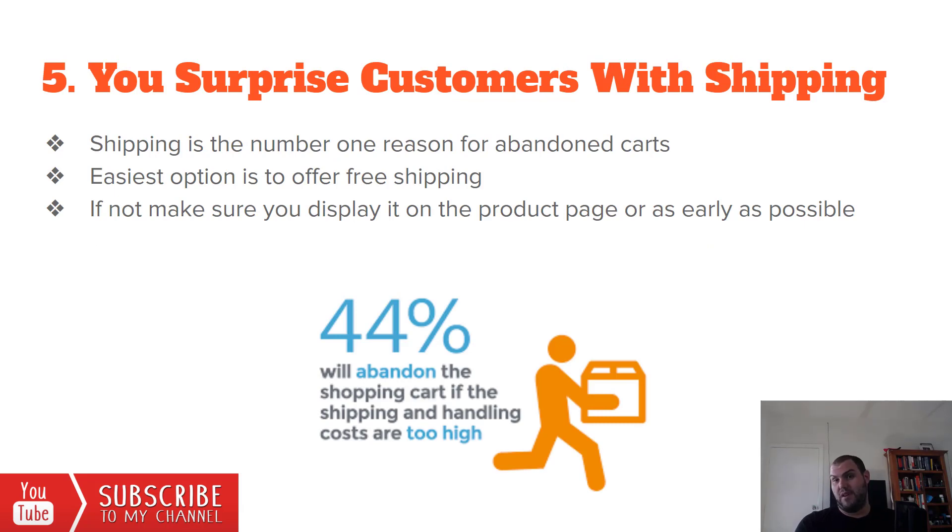Number five: you surprise customers with shipping. If you aren't making regular sales, I would not recommend charging shipping — just remove it. It's going to improve your conversion rate, and even if you need to run a small loss to begin with, don't charge for shipping. It's the number one reason for abandoned carts. If you do need to charge shipping, make sure you display it early in the funnel — on the product page or cart — don't leave it to the last minute. 44% will abandon the shopping cart if shipping and handling costs are too high, and most people expect free shipping these days, especially with Amazon Prime.